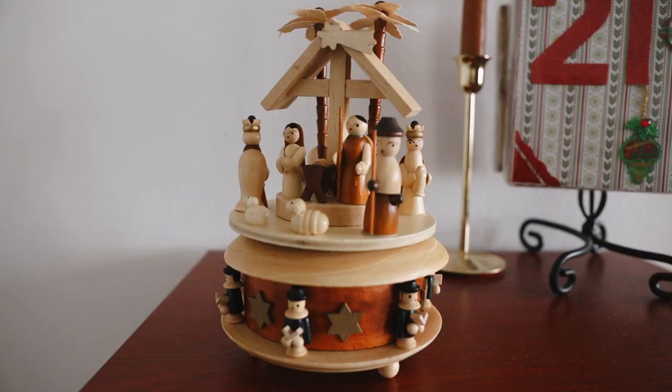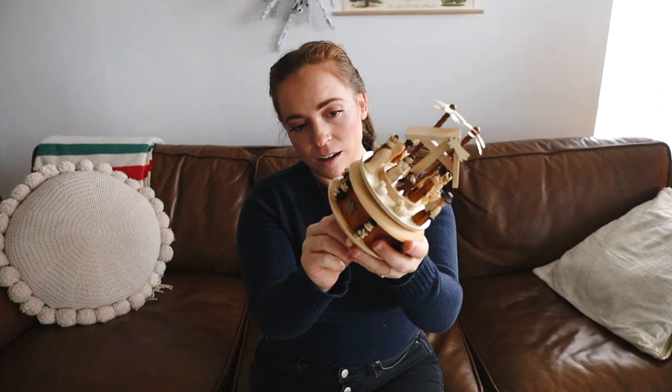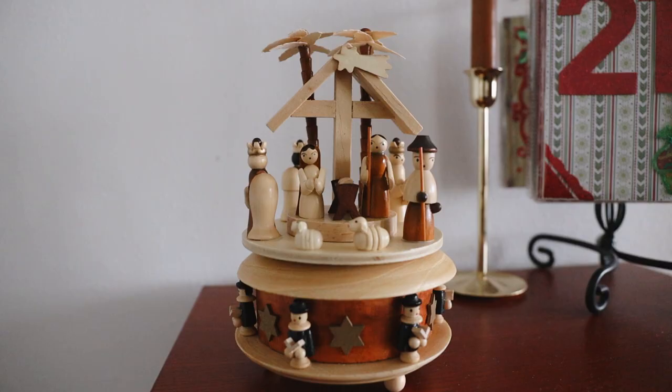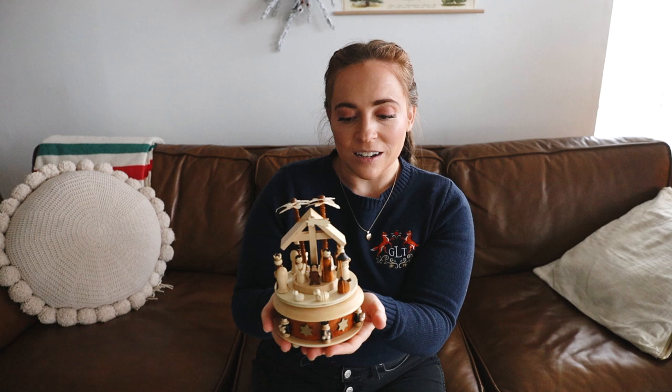Finally, my mom also got a gift for both my husband and me — it is this beautiful wooden nativity set, and it's actually a music box. The details are beautiful and I'm very excited to keep it out a little longer this year and have it again for next year.